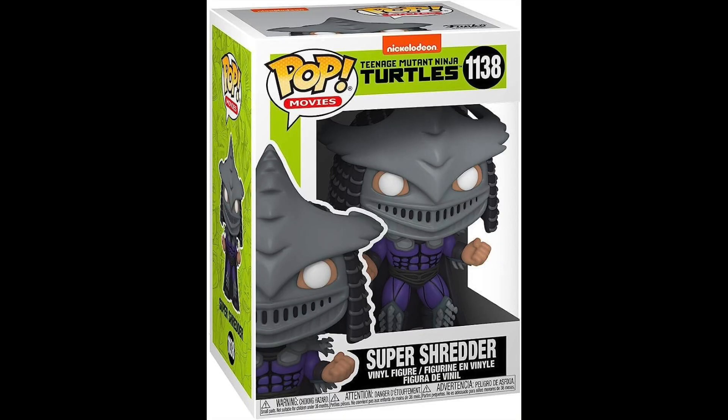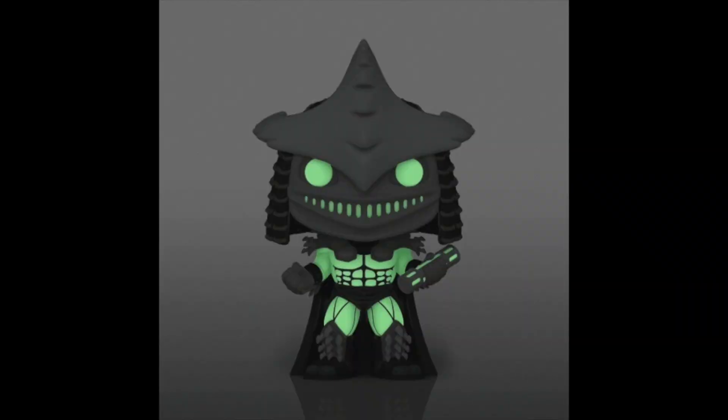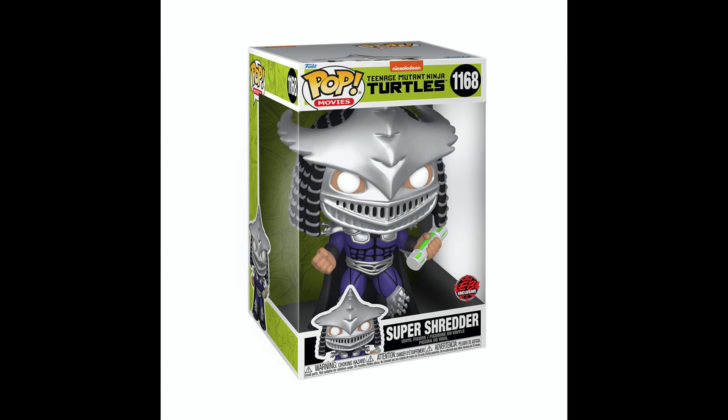Coming in at number seven on my list, I have the Target exclusive Metallic Super Shredder. There were a few different variations of this Pop — of course there is the original one that has kind of a gray look to the metal on his costume, then there is the metallic one, a glow-in-the-dark one, and I believe there was a 10-inch Super Shredder as well. But I like the metallic one the best. The metallic look gives a nice shine to his attire, whereas the common version is very gray and dulled out. This is a cool Pop — Super Shredder was played by Kevin Nash, which is really sweet. I don't have the metallic one in my collection yet, but maybe one day I can replace the common one I currently have.